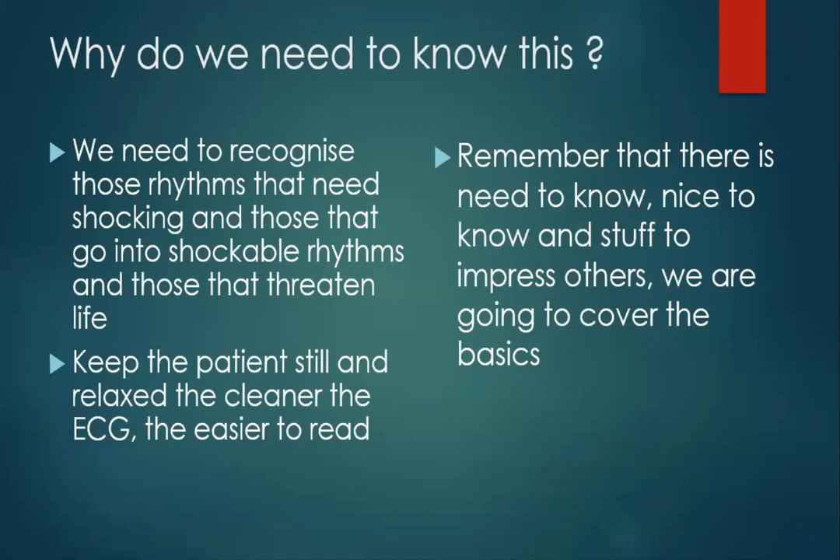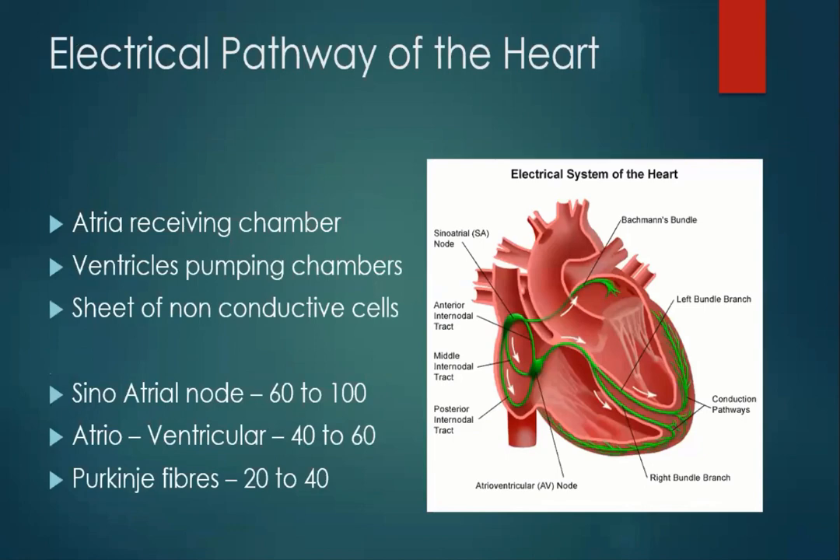In fact, this year it will have been half a century since I joined the ambulance service, but I did retire. So let's have a look at the electrical pathway of the heart. I think the heart is a mechanical pump, and by thinking of it as a mechanical pump, this will help us understand what's going on. I think if you understand what's happening within the heart, it will make reading the ECG that bit better.